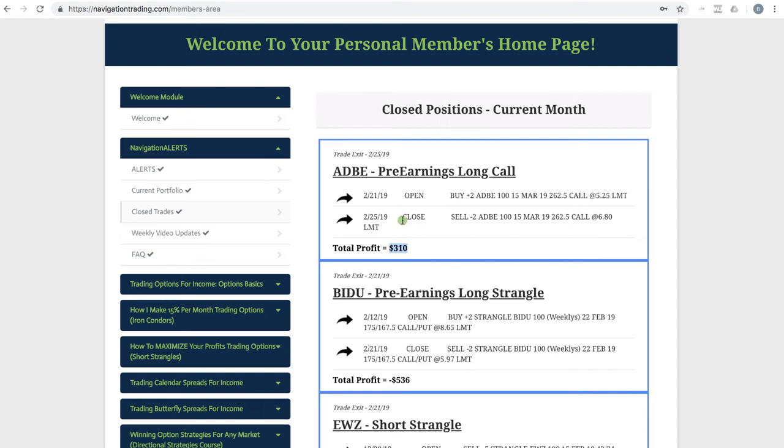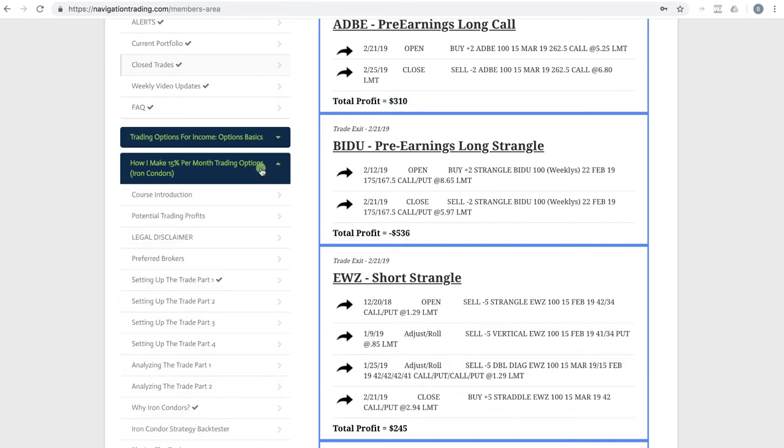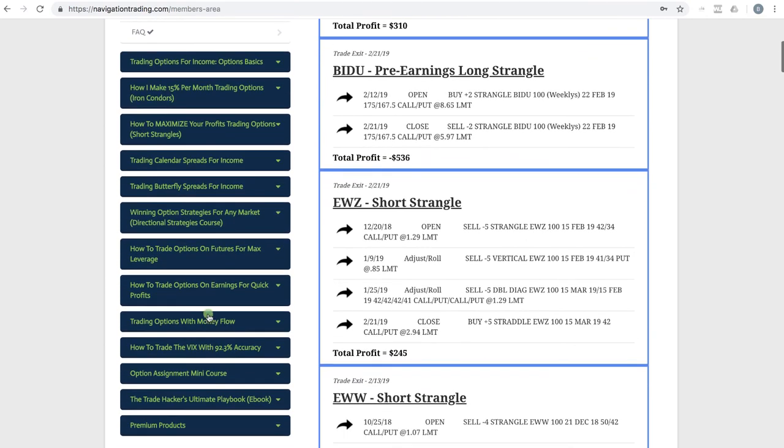Right here in the membership area, pro members have access to the alerts, the current portfolio, and closed trades like I just showed you. We also do weekly video updates every Friday to recap all the trades from the week. Within the membership area you have all the strategy courses: iron condors, short strangles, calendar spreads, butterfly spreads, directional strategies, options on futures, how to trade options on earnings, money flow, the VIX, and option assignment — anything you need, and you can go through those at your own speed.